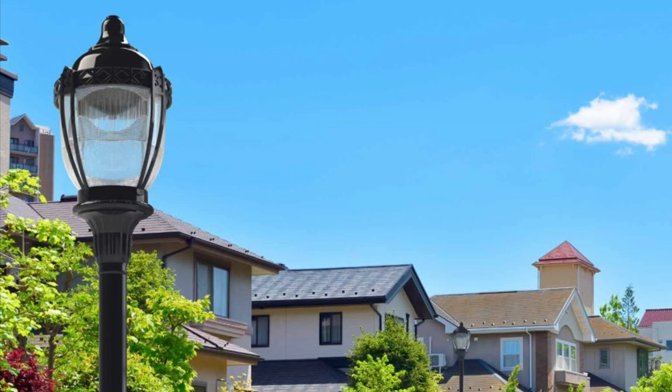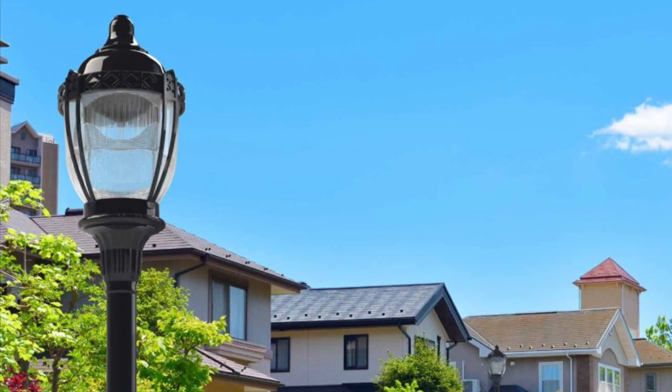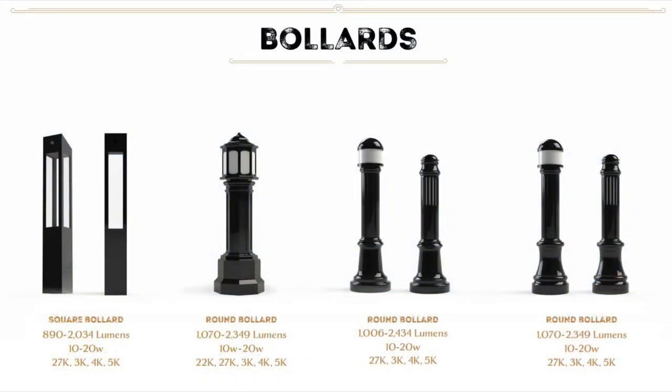Take your creativity to the next level. Choose from a large selection of lighting fixture options and accessories. This line includes bollards with round and square designs from 10 to 20 watts and multiple CCT options.